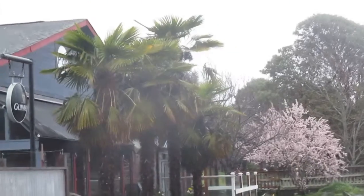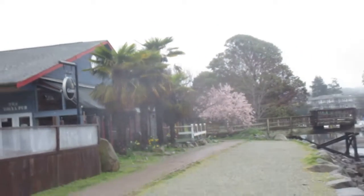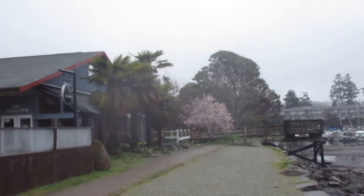Palm trees in the mist. Misty spring day on Salt Spring Island.